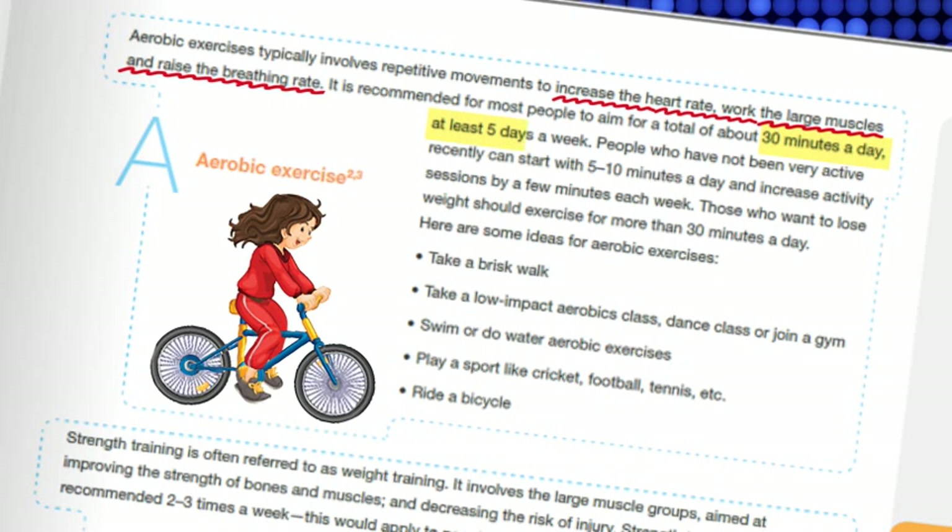You can achieve this by doing 30 minutes of your chosen activity for five days a week. However, if you have not been very active recently, start with 5 to 10 minutes a day and increase activity sessions by a few minutes each week.